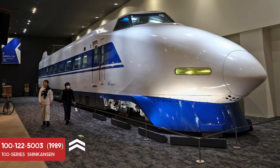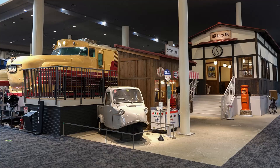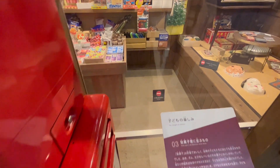There you can see the 100 series Shinkansen. Have you ever wondered how a toy shop looked like in old Japan?